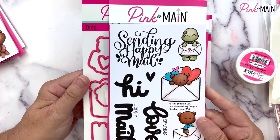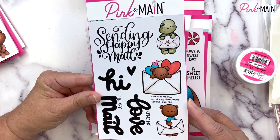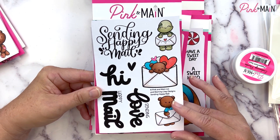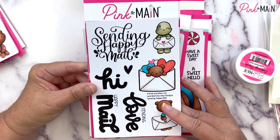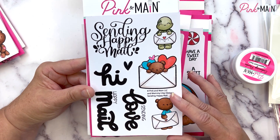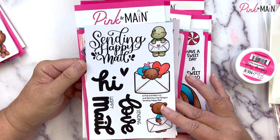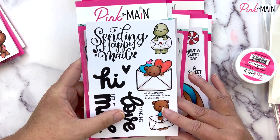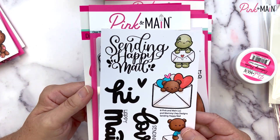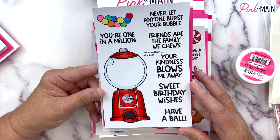Our next four by six stamp set with coordinating dies is called Sending Happy Mail. This adorable set is illustrated by Mommy Lay Designs — we're so excited to have her as part of our illustration team. She does beautiful hand lettering and the cutest little characters and critters. This set has 'Sending Happy Mail,' 'Hi,' 'Sending Love,' and 'Happy Mail' in her beautiful hand lettering, and these bold sentiments would look great with some of our embossing powders.